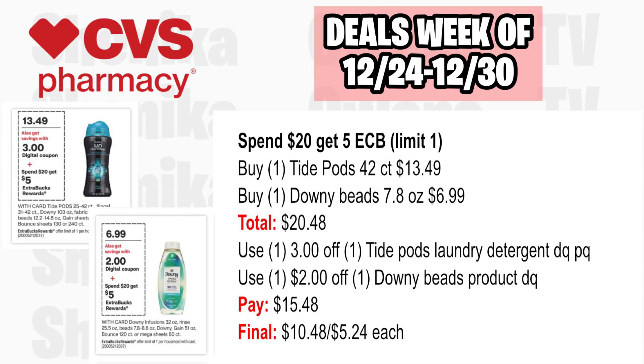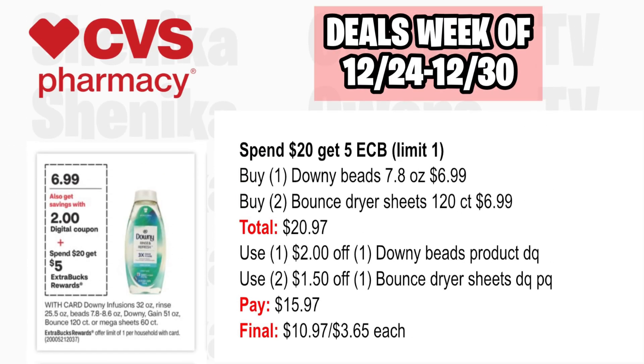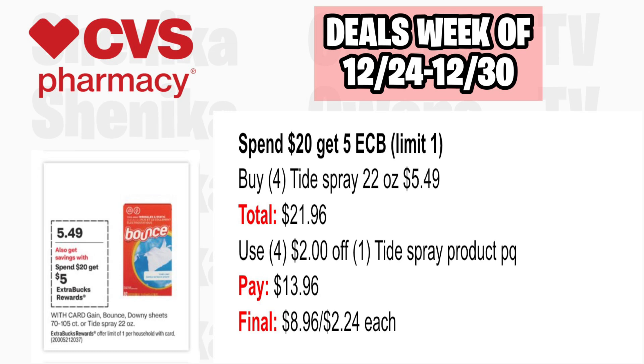You're essentially adding a Downy Beads to get the bigger Tide Pods cheaper at $5.24 each. Option three — pick up one Downy Beads 7.8-ounce at $6.99 and two Bounce Dryer Sheets 120-count at $6.99 each, all three totaling $20.97. Use $2 off Downy Beads and $2.50 off Bounce Dryer Sheets from the app or printable. You'll pay $15.97, getting back $5, making the final cost $10.97 or $3.65 each. Option four — pick up four Tide Spray 22-ounce at $5.49, all four totaling $21.96. Use four $2 off Tide Spray printables from the P&G website. You'll pay $13.96, getting back $5, making the final cost $8.96 or $2.24 each.